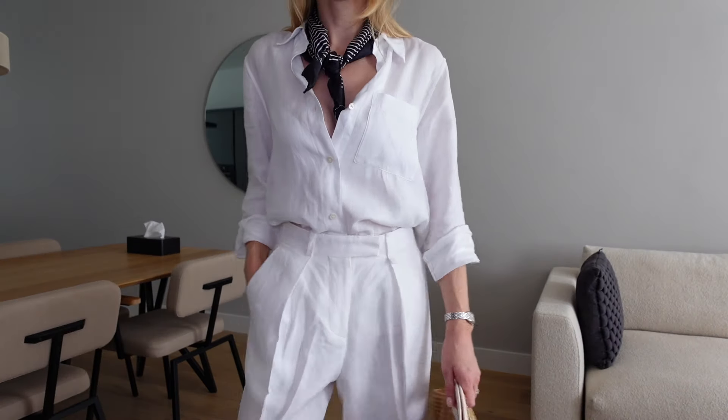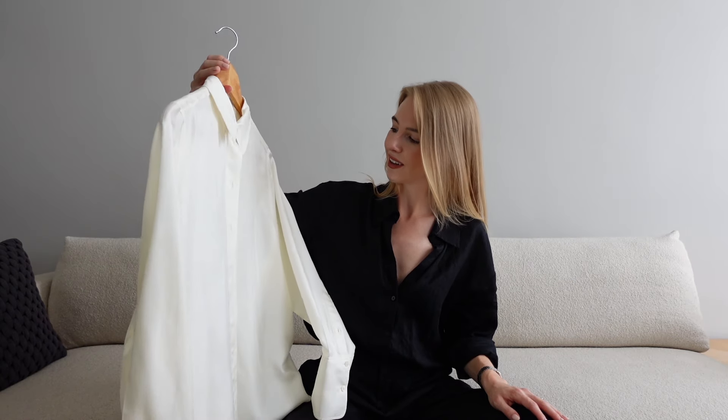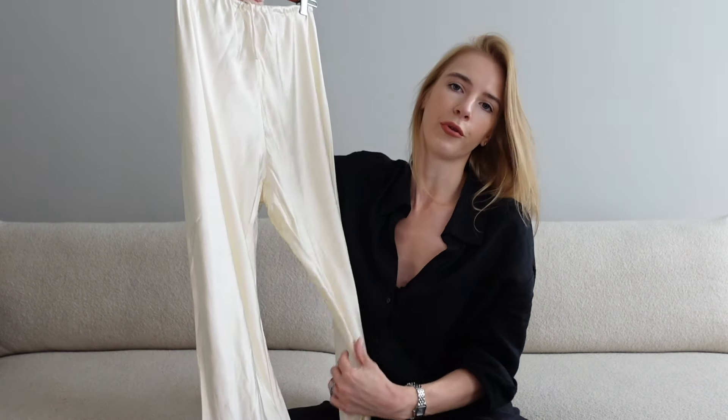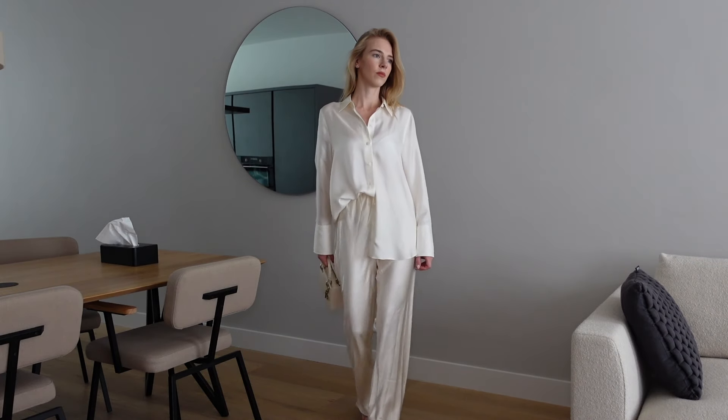The next item is this silk shirt I got from Kaus. It has a stunning ivory color and is extremely delicate, so you should be a bit more careful when wearing it — it's not linen or cotton that's easy to clean. It's a nice item for dinners out or a city look. I would style the shirt with these trousers from the brand Disch — you can find many nice alternatives from other brands since it's quite a trendy item. It's also ivory, so when you combine them you get a beautiful monochrome look.